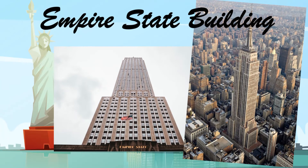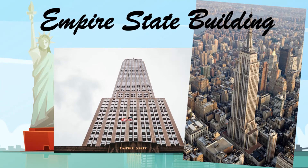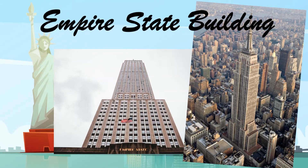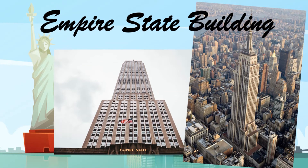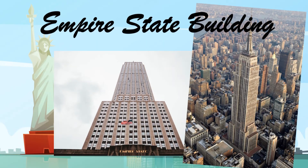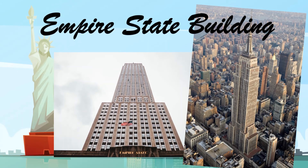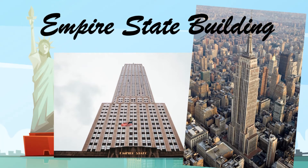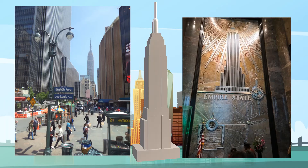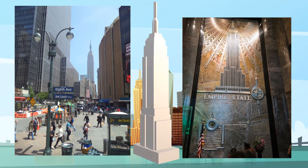The Empire State Building is a world-famous skyscraper in New York City's Midtown Manhattan neighborhood and one of the seven wonders of the modern world. The building is 1,454 feet tall and has 103 floors. Work began on the Empire State Building on March 17, 1930, and just over a year later, on May 1, 1931, the building officially opened. The Empire State Building is built in the Art Deco style with lots of geometric designs.